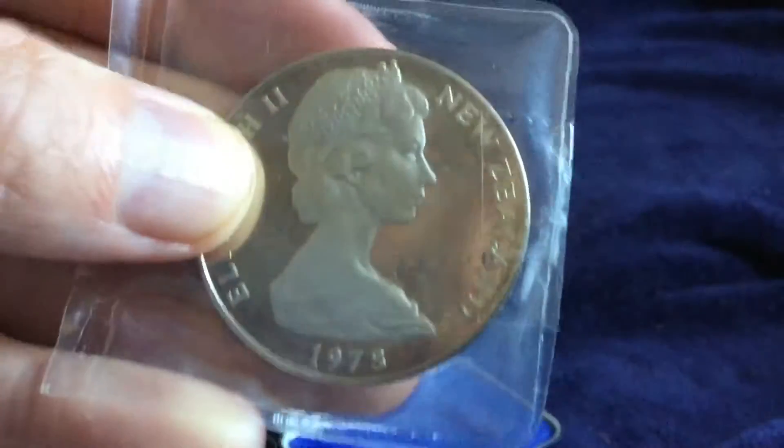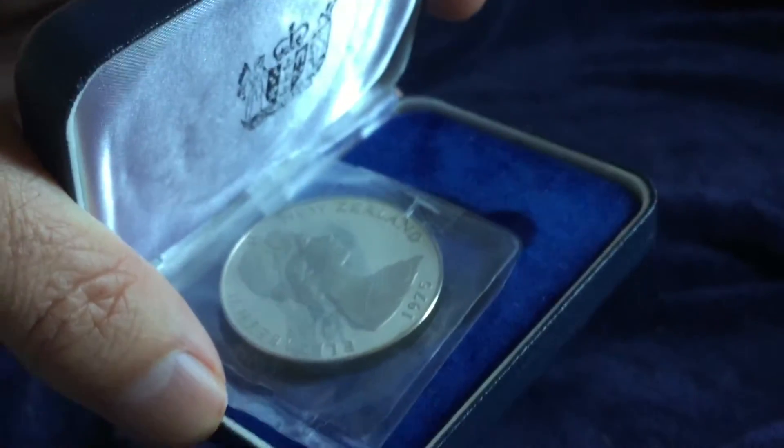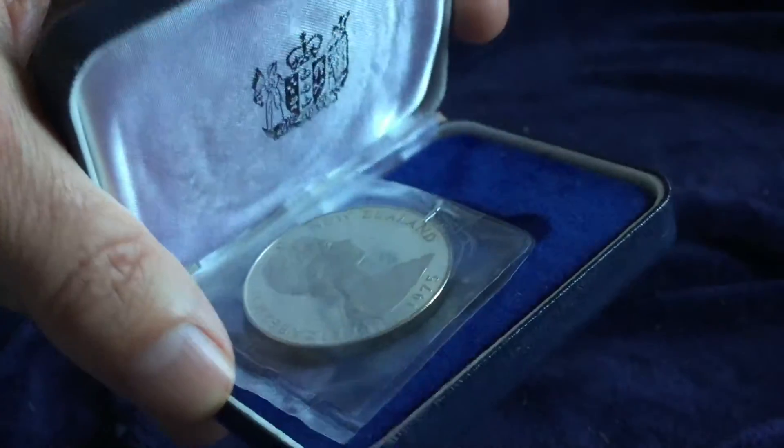But you can see the nice consistent frosting, nice thick frosting there, and it comes in this case with the plastic. So just thought you might enjoy seeing this coin as a part of my collection.